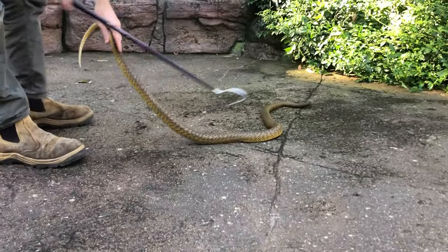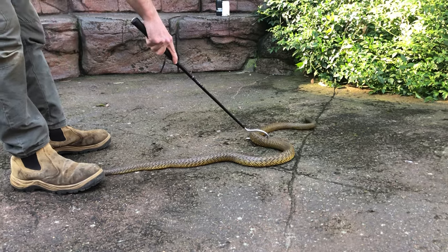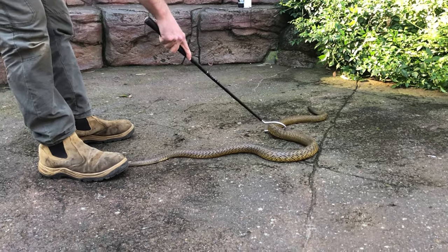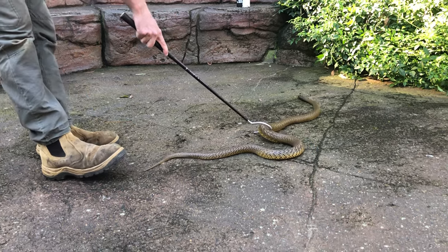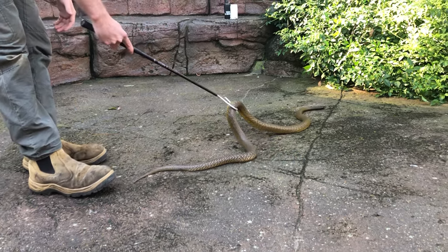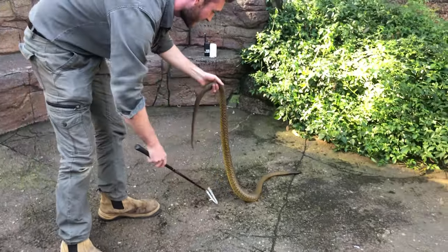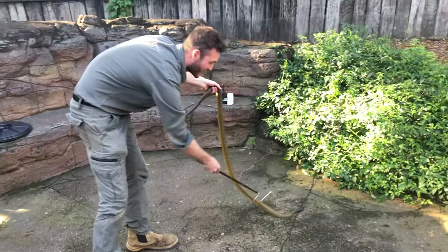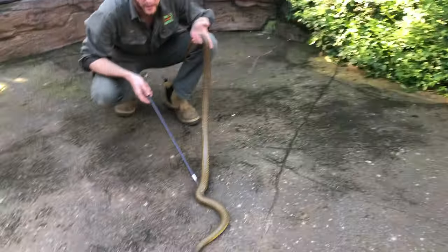I have seen specimens that have exceeded two meters in length. One of the largest on record was about 2.25 to 2.3 meters — over seven feet. Fairly typical of the taipans, they get fairly large. Your coastal taipan can exceed eight feet in length. They are a reasonably large group of Australian elapids, or front-fanged venomous snakes, and it just so happens that they all rank very highly in terms of venom toxicity.